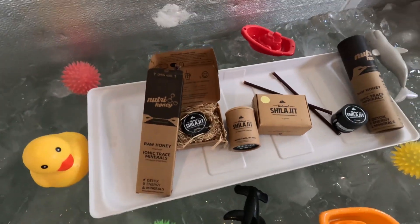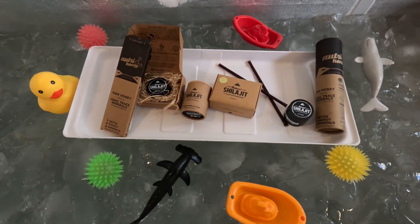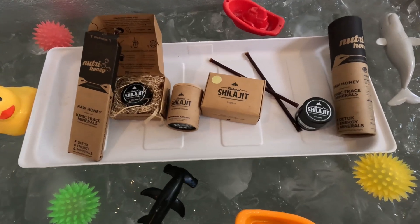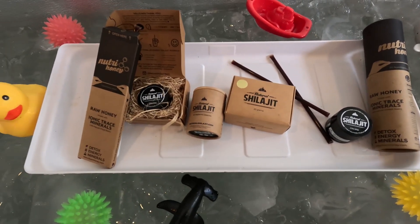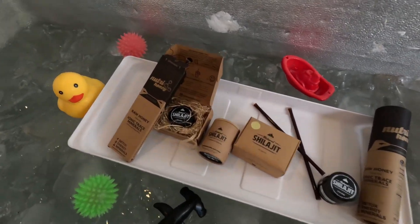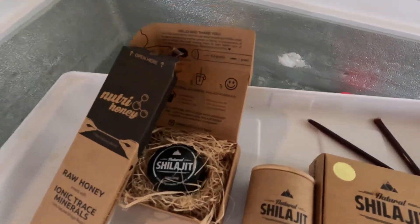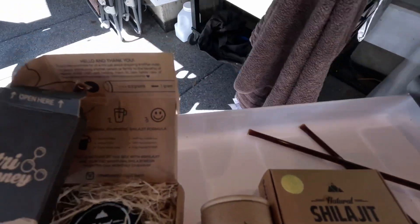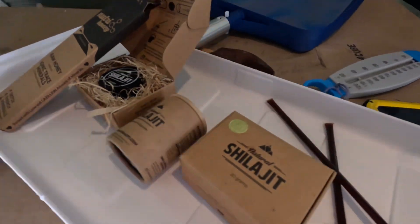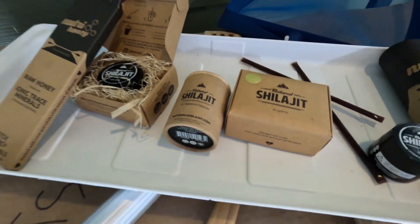I will leave a link to purchase this through my discount affiliate link. There you go — Natural Shilajit. I also have a glass of Natural Shilajit right here. Thank you, Natural Shilajit.